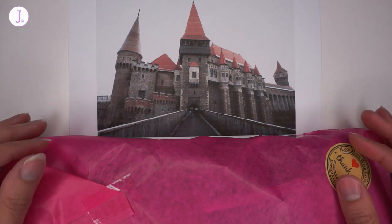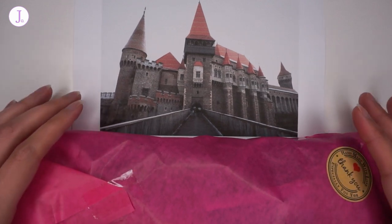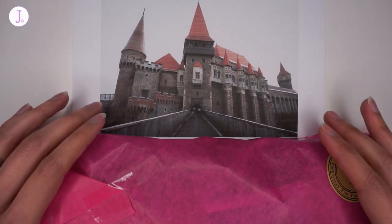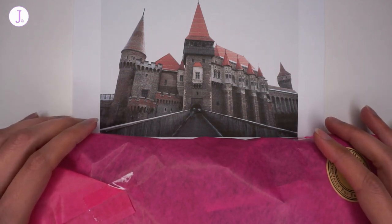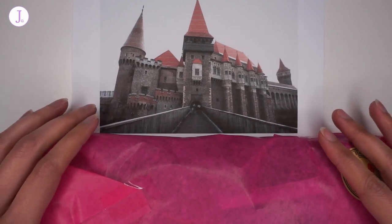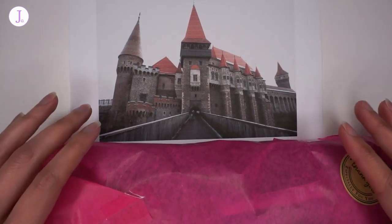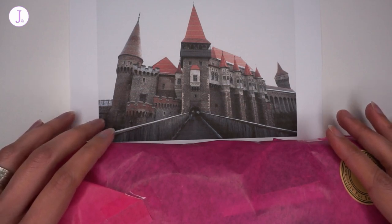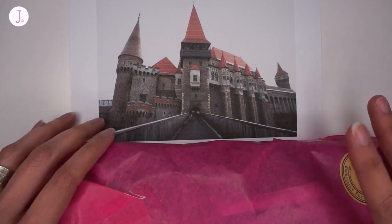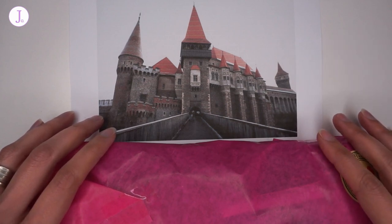This specific yarn club is based on a different European castle each month. The one it's based off of this month — you can see in the picture above — is Corvin Castle in Romania. Corvin Castle is a 15th century Renaissance Gothic style castle, built on the remains of older fortifications. It has these beautiful rising towers and the colors are these copper and old brick tones.